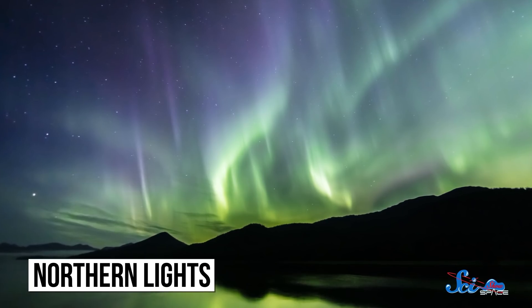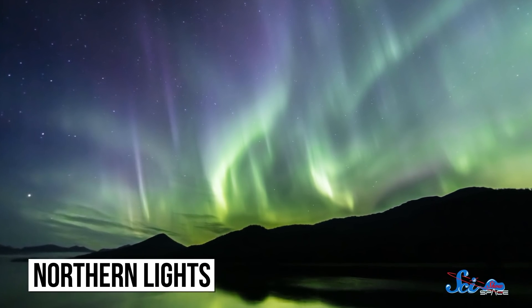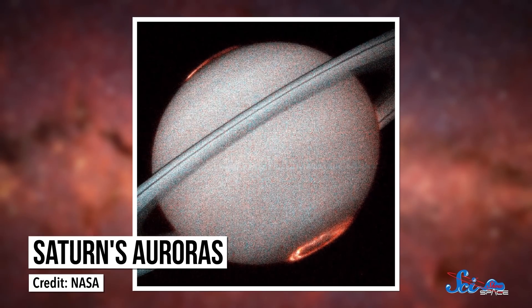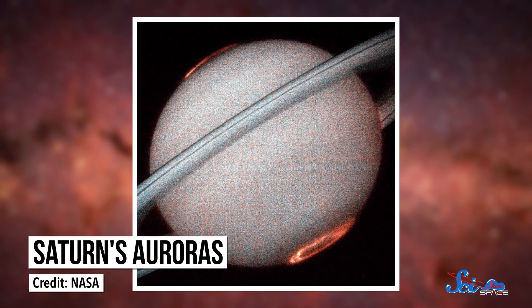Earth's northern and southern lights are some of the most magical sights on our planet. But they're not unique to Earth. We've seen these auroras throughout our solar system and even far beyond. And aside from being beautiful, auroras can also give us unusual insights into these other worlds, like whether or not they have underground oceans.